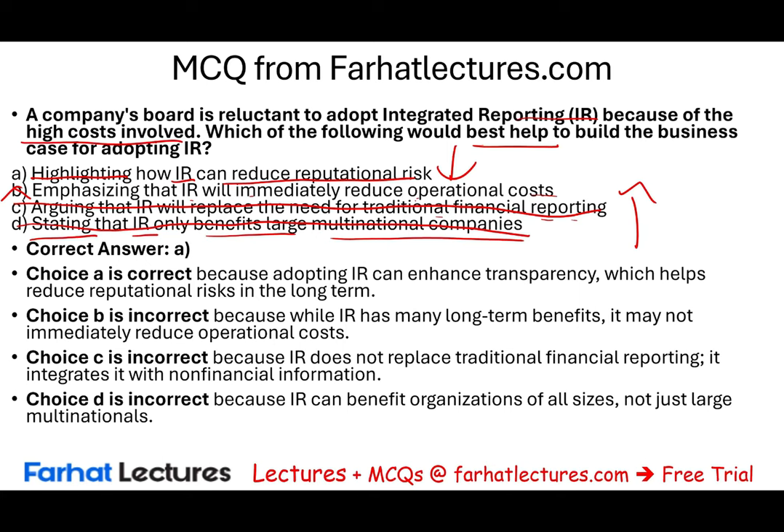What should you do now? Go to Farhat Lectures, look at additional MCQs and additional resources, especially if you're studying for the CMA exam or any other professional certification. This topic is heavily covered on the CMA exam. Invest in yourself. Farhat is always here to help.